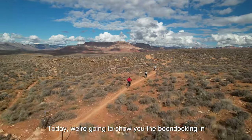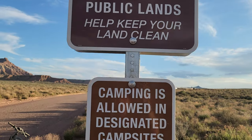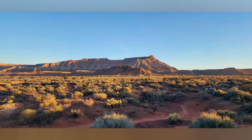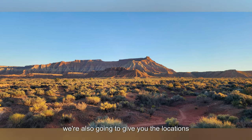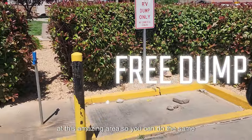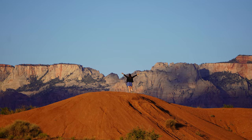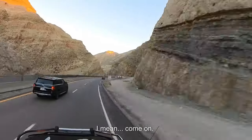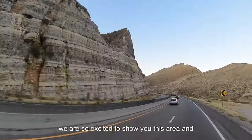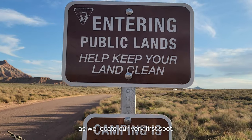Today we're going to show you the boondocking in Hurricane, Utah and the Hurricane Valley. We're also going to give you the locations we used to ensure we got to stay our limit at this amazing area, so you can do the same. We are so excited to show you this area, and with that being said, let's join Dara and I as we locate our very first spot.